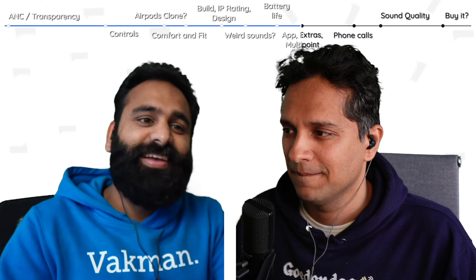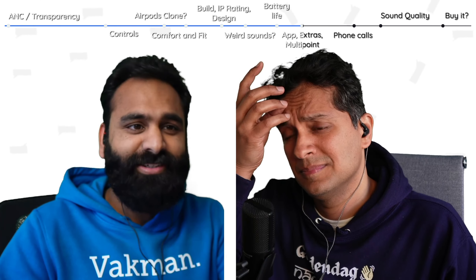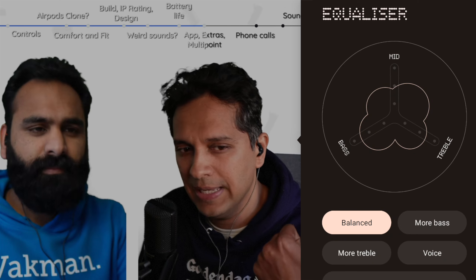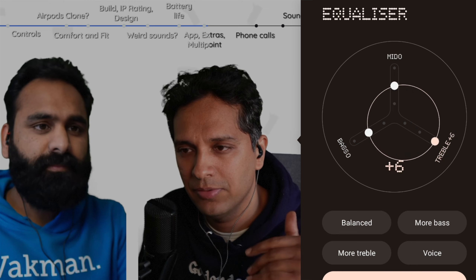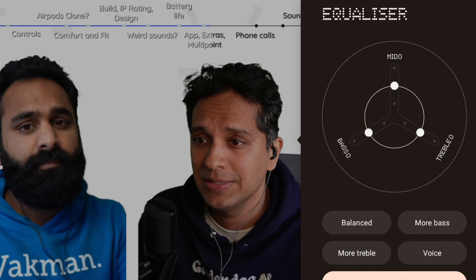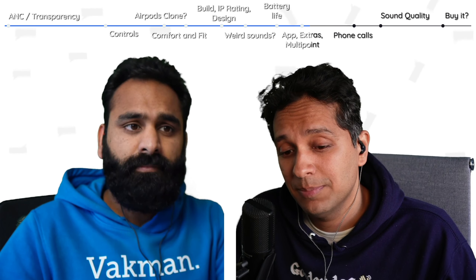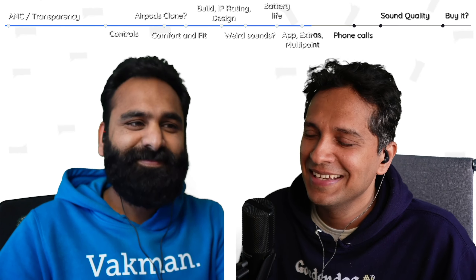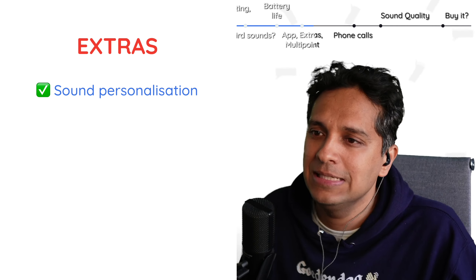The app has improved and looks pretty cool with nice animations. You get a three-band EQ with mid, bass, and high with three stops on each parameter. You can change ANC modes. There's also a feature to scan your ear canal and compensate for ANC and sound quality accordingly — similar to personalized sound features from Soundcore, Oppo, OneMore, and JBL.